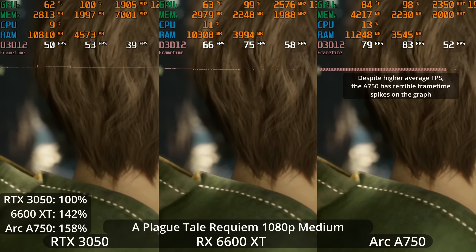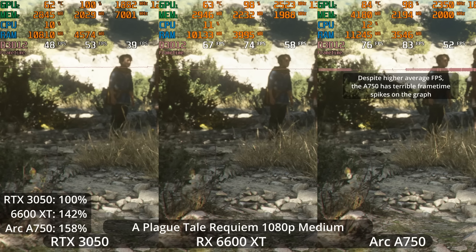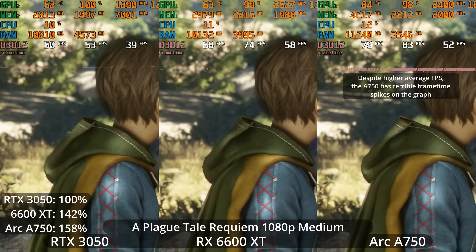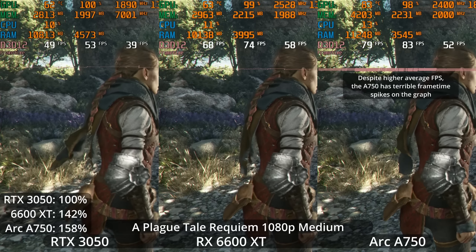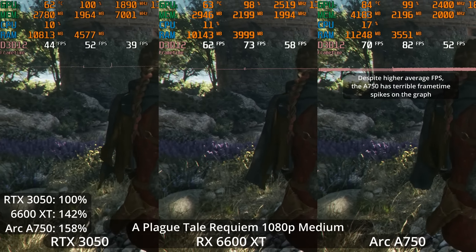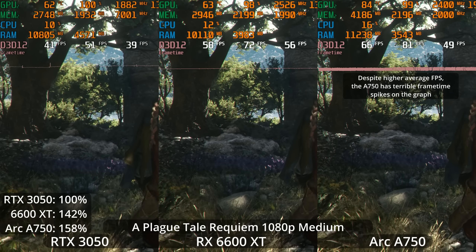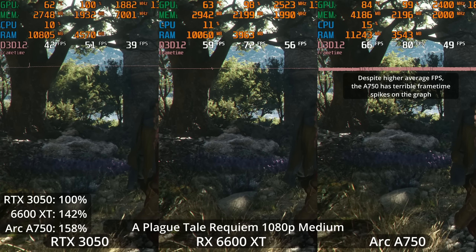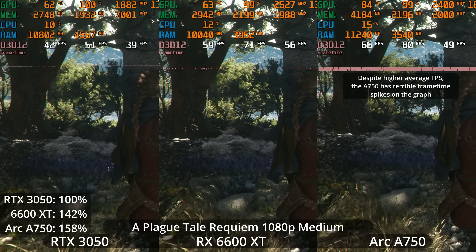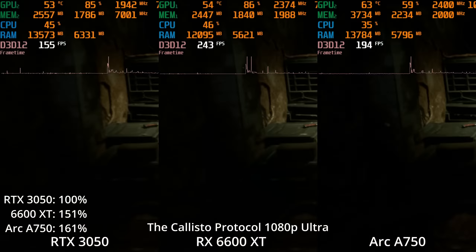I tried turning down to medium, but unlike Atomic Heart, where going down to medium gives a massive boost to frame rate, Plague Tale Requiem is not particularly scalable — most of the scaling you'll get is from resolution scaling rather than turning down graphics settings. At medium, the A750 still has weird frame time issues and a 58% lead over the RTX 3050. The 6600 XT has a 42% lead and is now averaging about 60 FPS in the scene. The 3050 is still well below 60 FPS overall in Plague Tale, so you'd have to use DLSS or go down to low settings, maybe both.